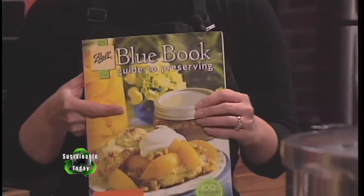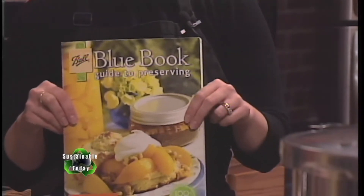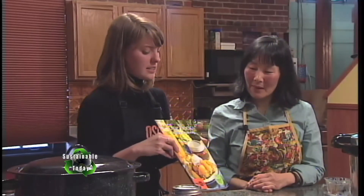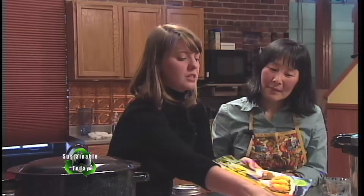Another organization that follows USDA guidelines very diligently is the Ball Company. They've been around for a little over 100 years and carry major liability insurance, so we consider their recommendations to be safe. The latest edition of their guide runs about $7 — a fairly affordable resource.